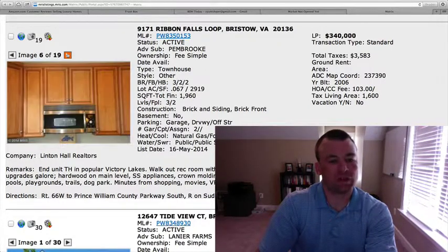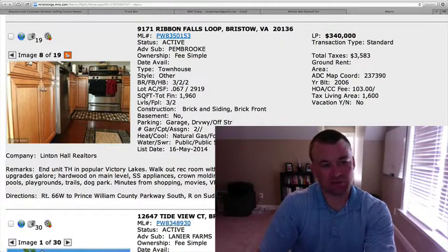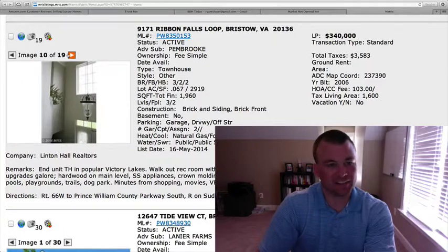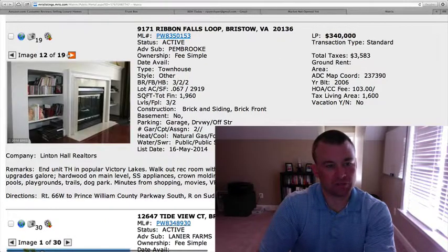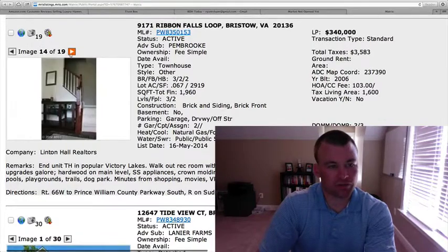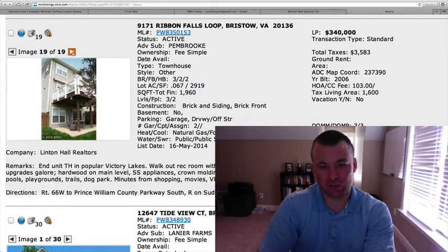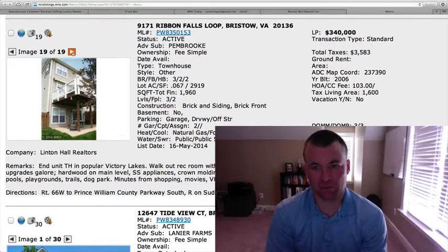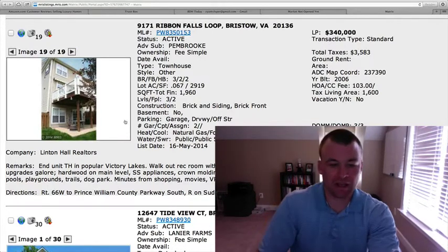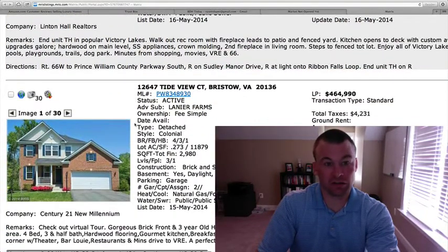We've got hardwood floors on the main level, stainless steel appliances. Some interesting views of the kitchen — looks like somebody was on the floor taking these pictures. A lot of them are kind of chopped off, not probably a very good representation. I feel like the house would show a lot better in person on this one. Nice to have a two car garage here. At $340,000, this is right in that range for this square footage between $320,000 and $340,000, and I think it's definitely worth looking at. Nice end unit with a two car garage.